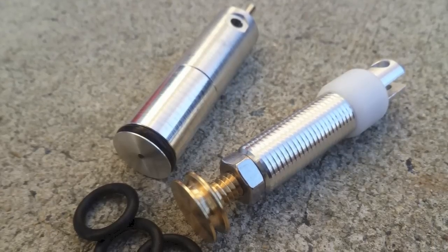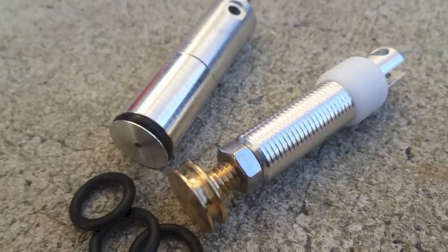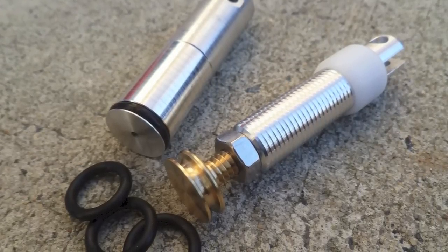As mentioned in the intro, I'm going to install a flat-top piston and valve and run some of these same tests with the same pellets in similar atmospheric conditions to see what tangible difference this upgrade offers.